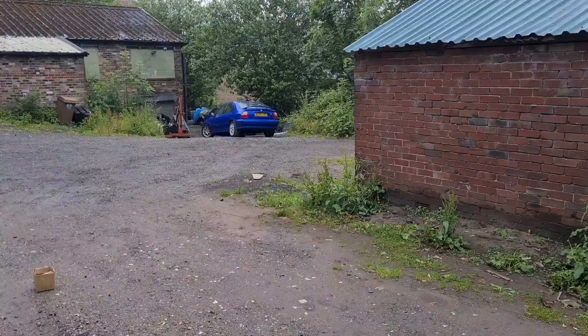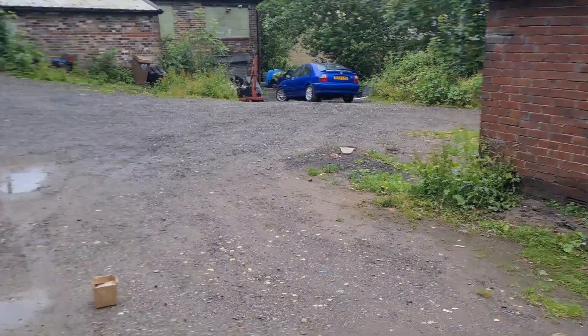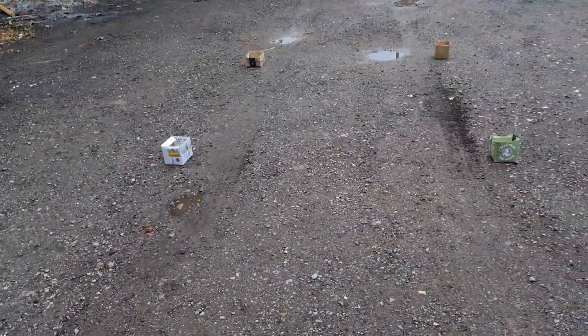Well, that was quite easy. What about something a bit more difficult? This time I'm going to just drive around the corner and try and get through the boxes without disturbing them.